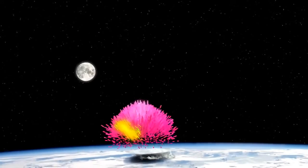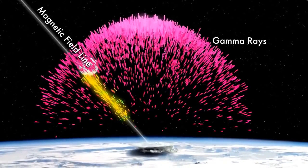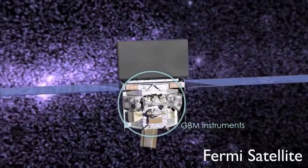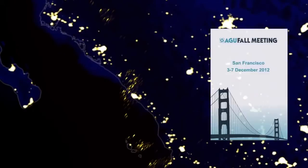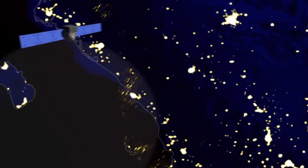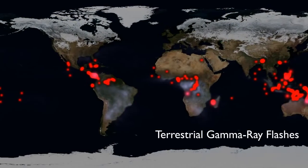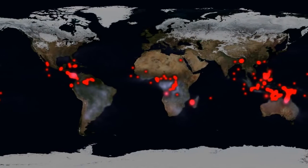Researchers once thought that gamma ray flashes from thunderstorms were a weird byproduct of ordinary lightning. Now they are thinking it is a sign of dark lightning instead. The gamma ray burst monitor on board Fermi is excellent at catching these flashes. At the American Geophysical Union meeting last month, Valerie Connaughton of the University of Alabama in Huntsville explained how new data processing techniques have improved the burst monitor's performance even more.